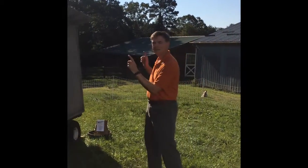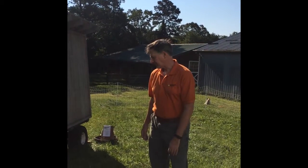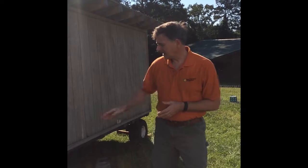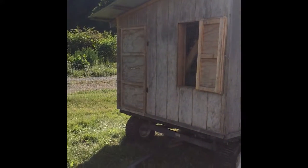Moving them is easy because this is a mobile chicken house. Essentially all this is is two garden trailers put together with a wooden superstructure. Inside the chicken house we have roosting bars, enough space for about 25 birds, and on the other side we've got nesting boxes where the birds lay their eggs.